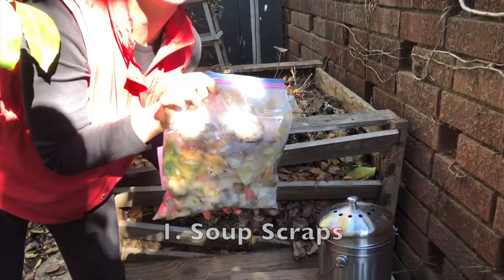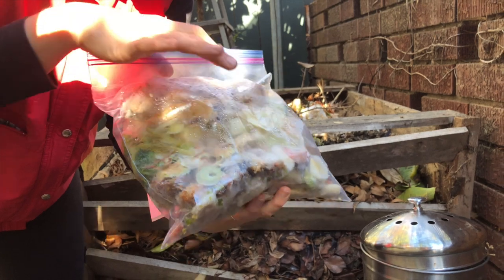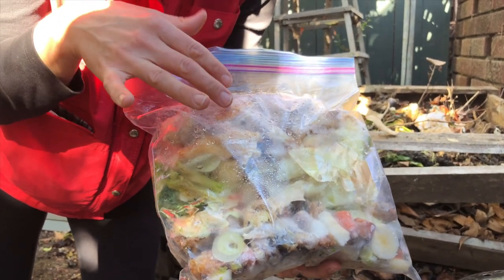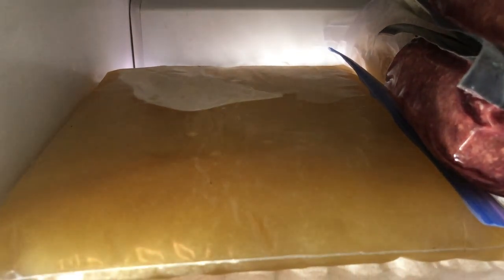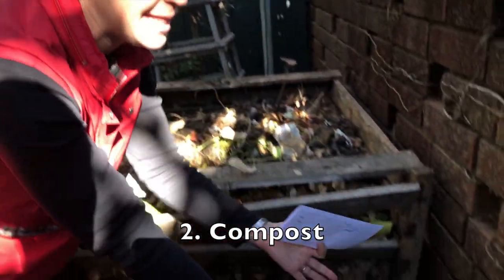My first tip is soup scraps. This bag gets used over and over until it can't be used anymore, and it contains things like chicken bones, the core from a cabbage, tops from carrots, onion skins, celery stalks — any sort of vegetable or meat bone that would go into your soup stock. I keep these in my freezer until I'm ready to make stock in big batches, then decant into jars or gallon bags, freezing them flat. It's a real money saver, time saver, and trash saver.